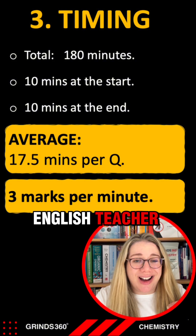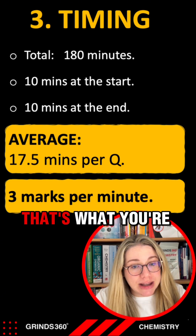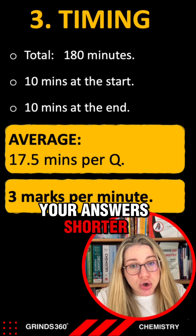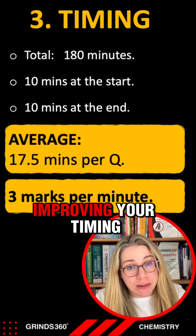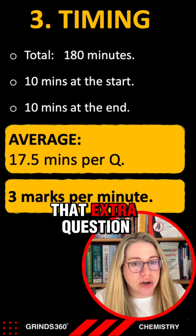You should be aiming for three marks per minute, so be using bullet points for your answers. I'm not an English teacher — I don't care if you can write perfect sentences or not. Bullet points and keywords in your answer, that's what you're getting marks for in chemistry. We're going to try to make your answers shorter, and that's where your exam questions are super important for improving your timing and making sure you have enough time in the exam.